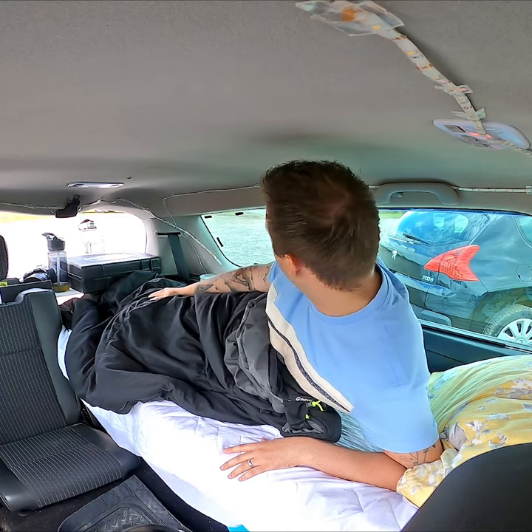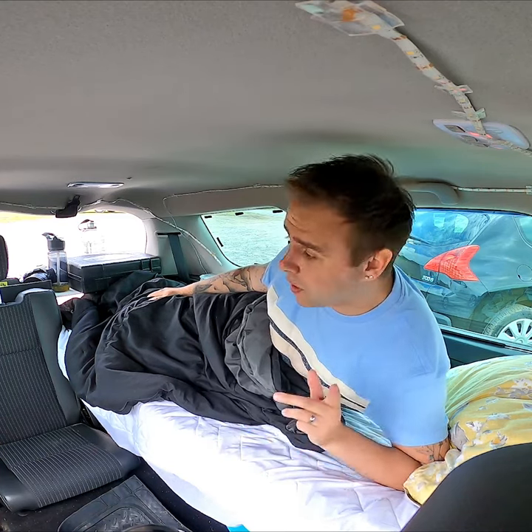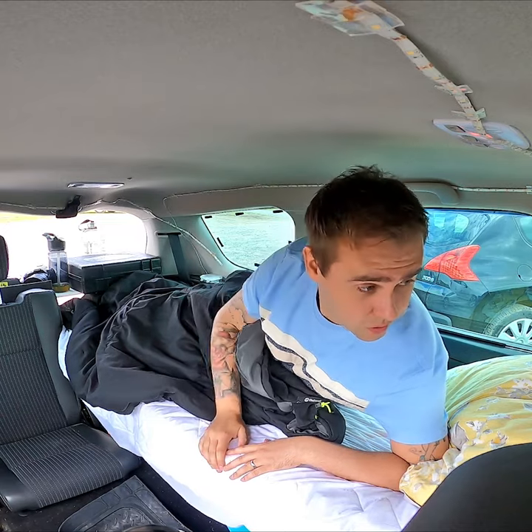That about rounds up this little tour of my micro car camper. I hope you guys have enjoyed the video. Leave a comment below if you've got any suggestions and I'll see you in the next video.